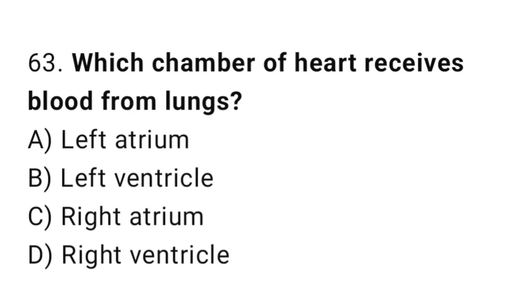Q63: Which chamber of the heart receives blood from the lungs? The right answer is A, left atrium.